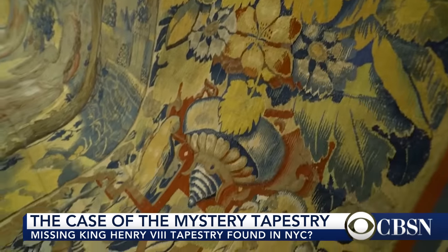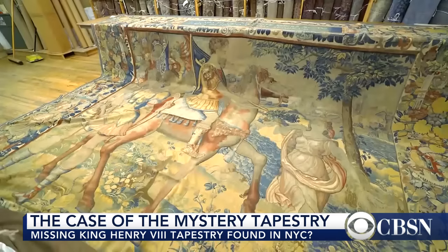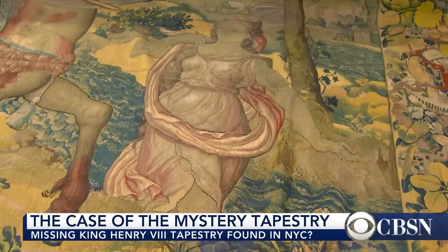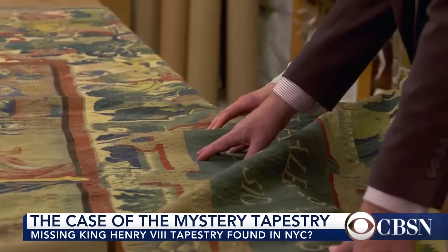But none of the 10 have been seen in hundreds of years. I think it's absolutely clear that what we have here is something really very significant. Roger and Alexei say the tapestry is the right size, the right age, and the right subject matter to match King Henry's. This outer edge is completely different.